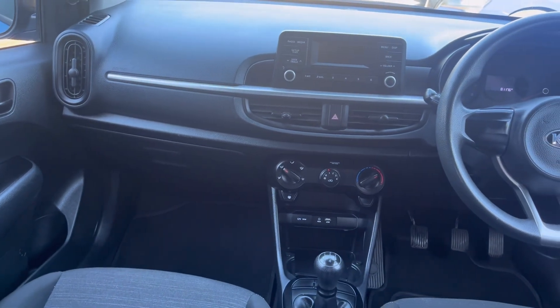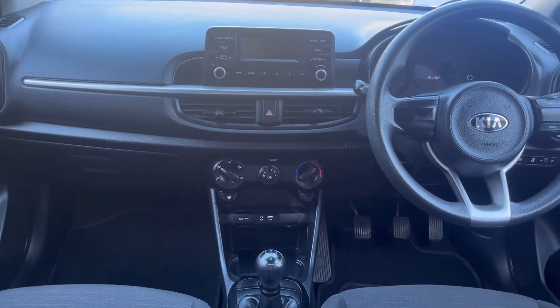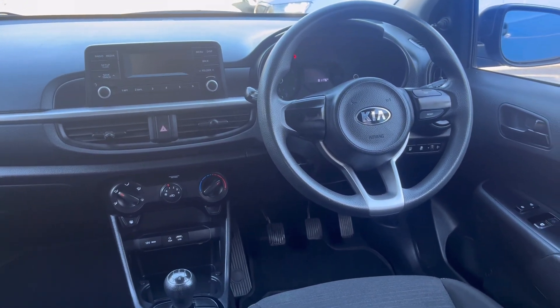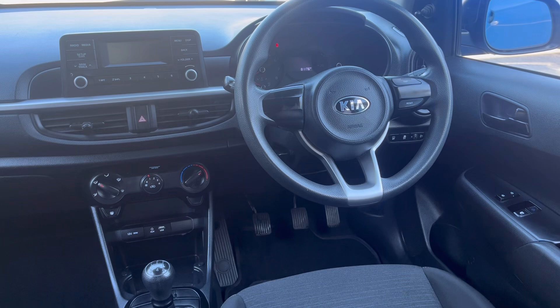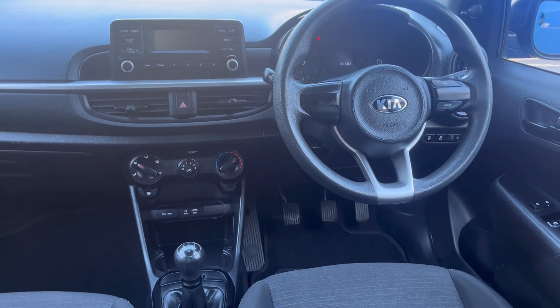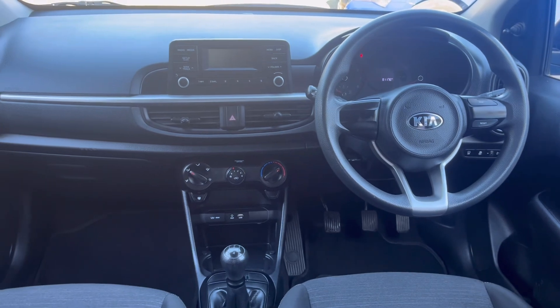Features power steering, electric windows, AM FM radio with USB and auxiliary inputs, as well as automatic headlights, driver, passenger, side and curtain airbags.